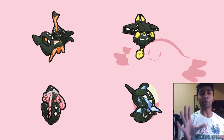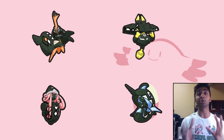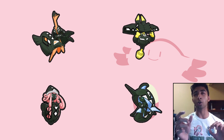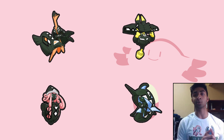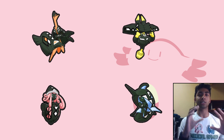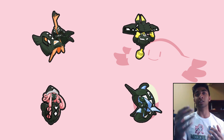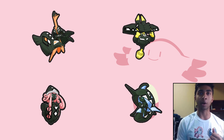Next up are all the Tapus in general. I like how their shiny sprites just turn them black — they literally just become black — but they preserve the original colors like the orange, yellow, and pink. Making the rest of the sprite black really enhances and brings out those preserved colors, which I think looks really great.